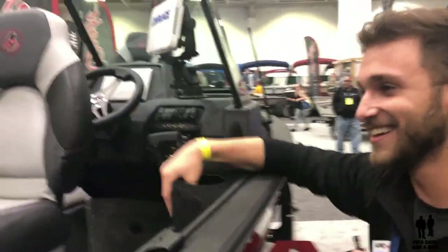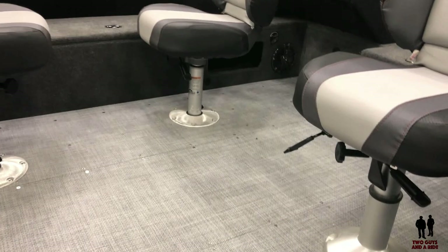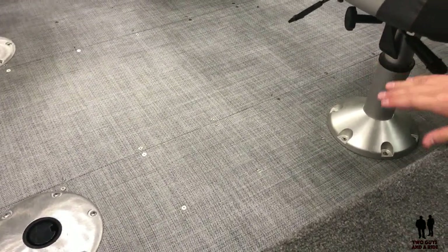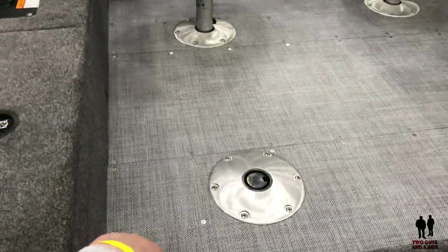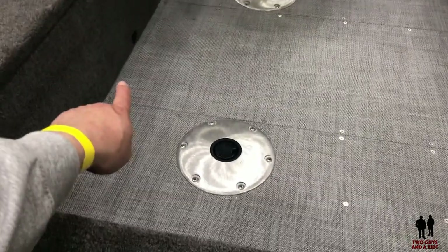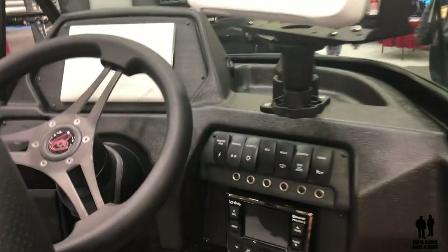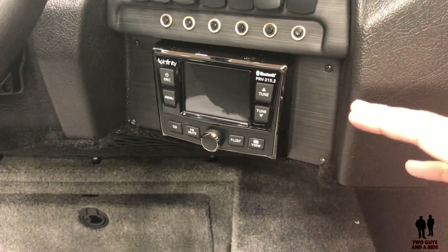I'm glad you pointed out the flooring because we just changed it for this year. It used to be more of a vinyl, rugged feel, but now it's more of a weave — a contemporary look — and it cleans up better and is easier to sweep. These do drain; if you look at the sides and get it wet, it can flush out the back to the bilge. Also for the console, we've got an upgrade on the standard radio — now you'll see an Infinity unit on standard models, which links up Bluetooth, FM, and AM radio.